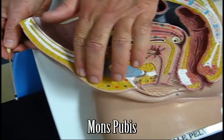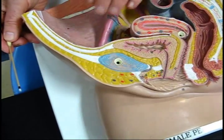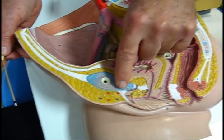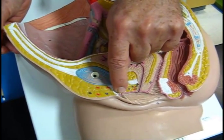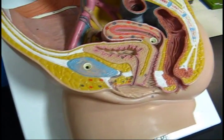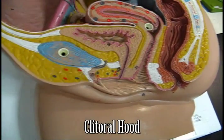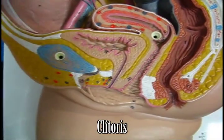There's the mons pubis — the pubic mountain. In females, there's more fat over the pubic mountain, a sign of fertility. There's the suspensory ligament that would support the clitoris. And then we have the prepuce with the clitoral hood and, basically, the clitoris there.